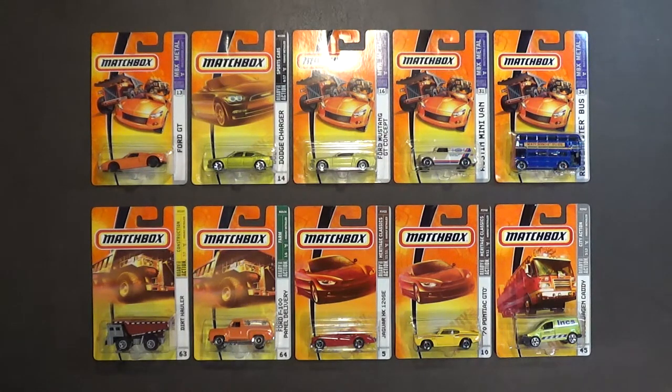Hello, my name is Hans George Campbell, and today I want to show you these 10 matchbox cars from 2007 and 2008.